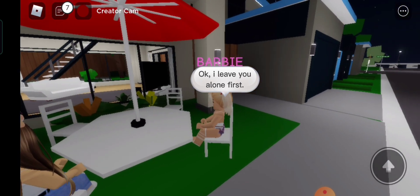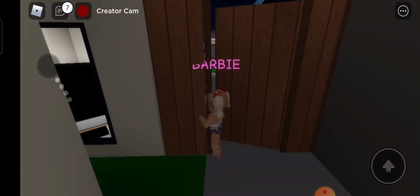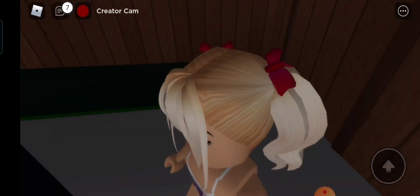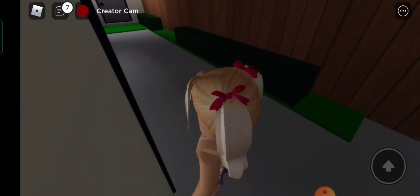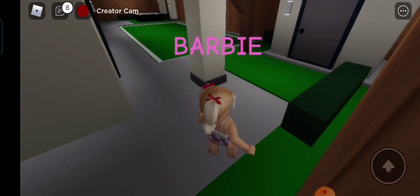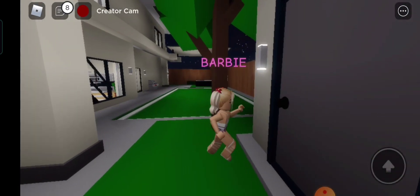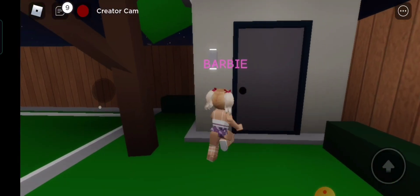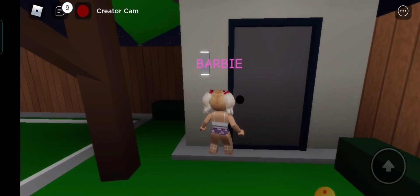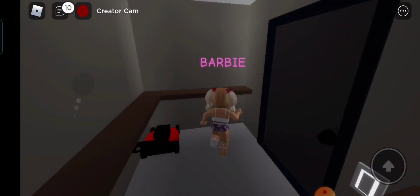Let's go and see what we can see inside my home. It's quite wide inside. What could be inside this storage room? Let's open it. Nothing much, but still an ideal storage room.